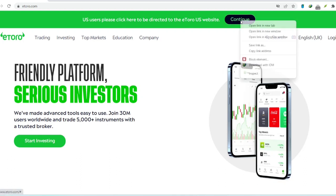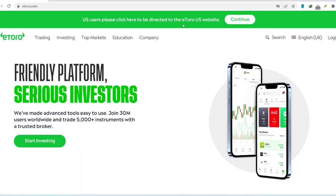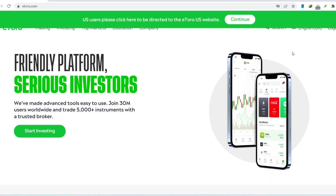Hey everyone and welcome back to the channel. Today we're talking about something that affects every single investor out there: fees. Specifically, we're diving into the world of eToro and one crucial question — how much does it cost to withdraw your hard-earned cash?